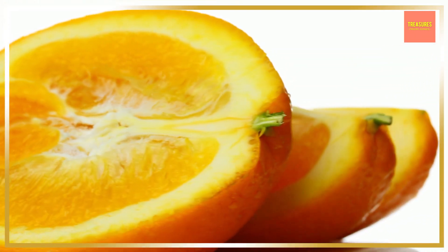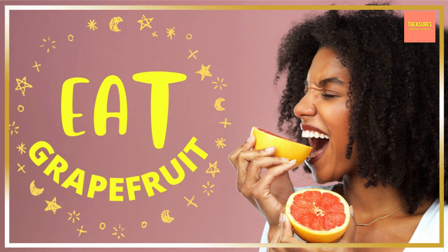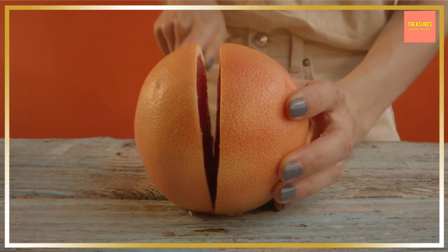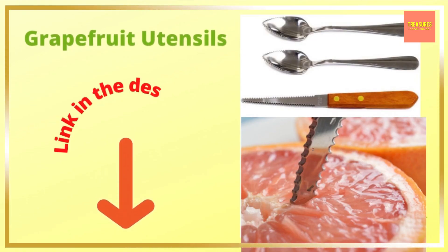The thick white membranes of grapefruits are not very tasty to eat. One of the best ways to eat grapefruit is by slicing it in half and using grapefruit utensils to cut, separate, and spoon out the grapefruit segments for easy eating.